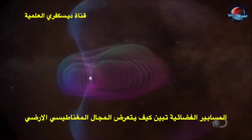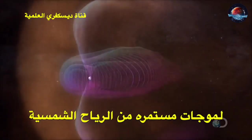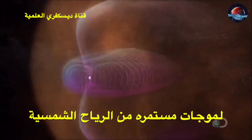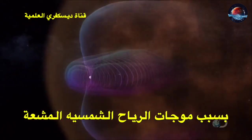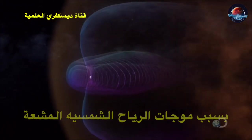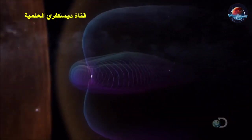Called Themis, the network of spacecraft reveals the force field as it is constantly bombarded by the sun. The shape of the field is produced by the sheer force of the radiation hitting it, a nebulous teardrop 200,000 miles in diameter.